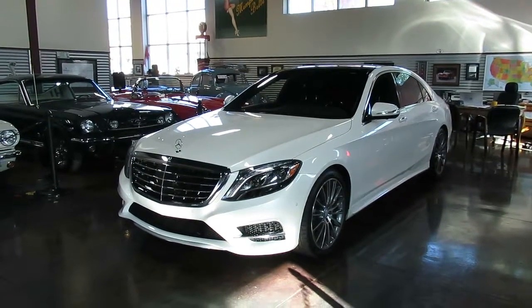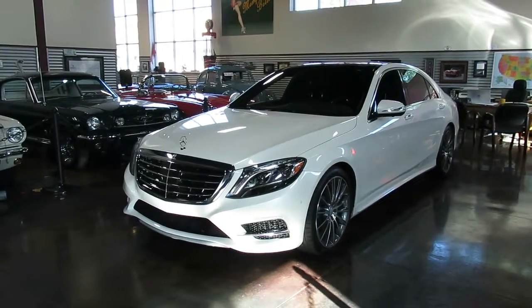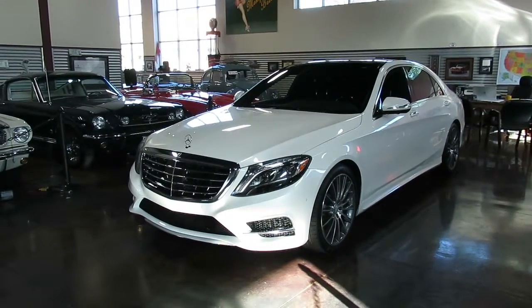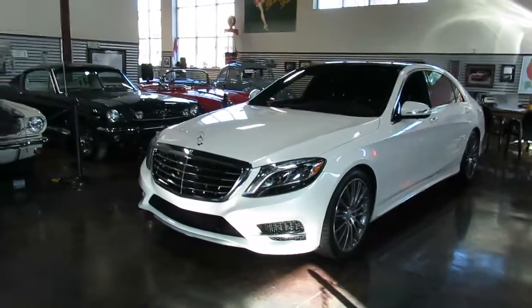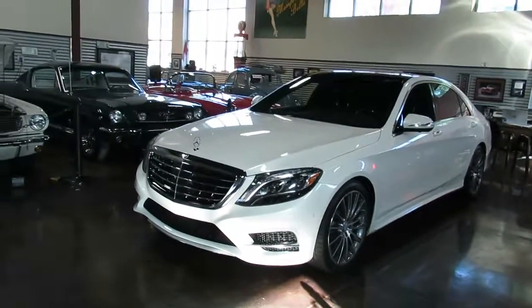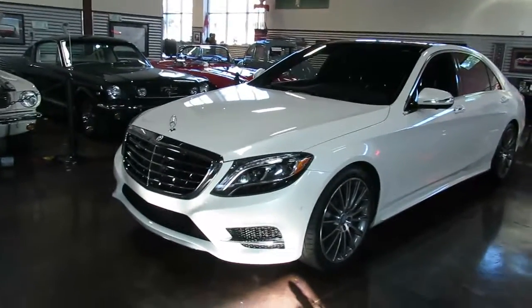Hello, this is Shep here at the Sun Valley Auto Club. I'm thankful to have Max here today because this 2015 Mercedes S-Class is right up his alley. We are so excited to have this car here.